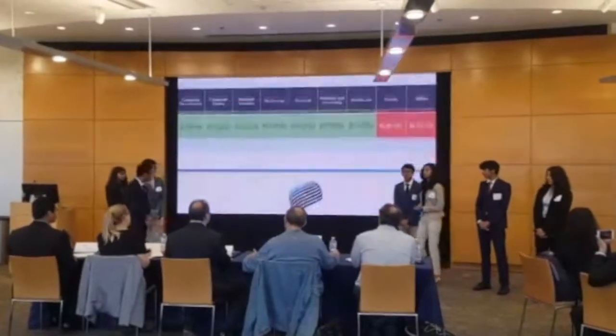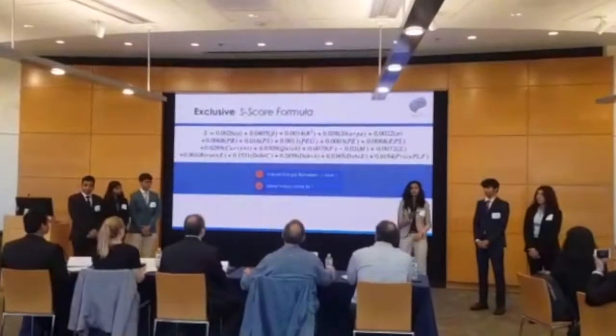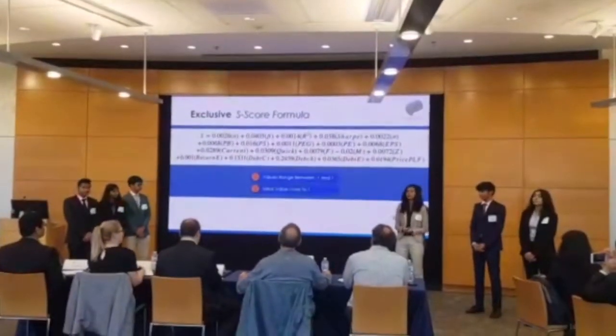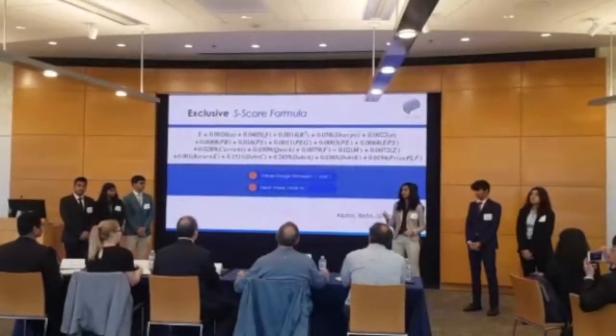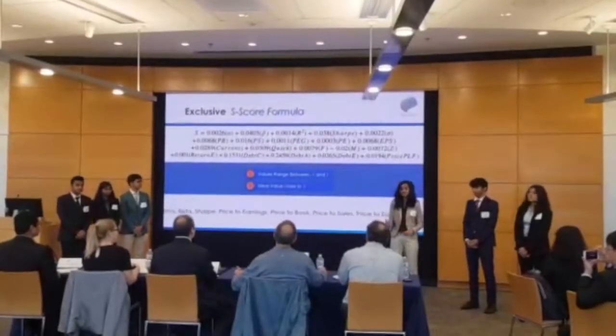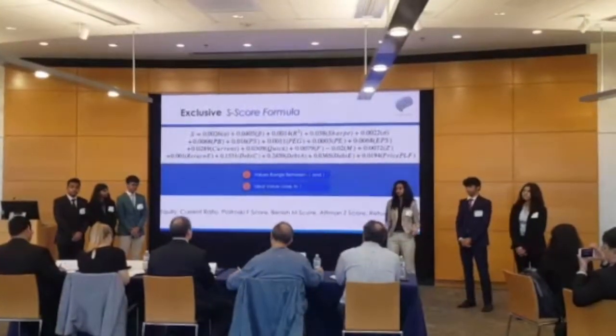Let's discuss our long-term strategy. We decided to use 20 ratios to evaluate all our stocks. However, that turned out to be very time-consuming and inefficient. So, using ratios that analyzed risk, return strength, liquidity, and profitability, we came up with our proprietary S-code — a single value that gives us an overall assessment of any stock. The closer the value is to one, the better the stock is.